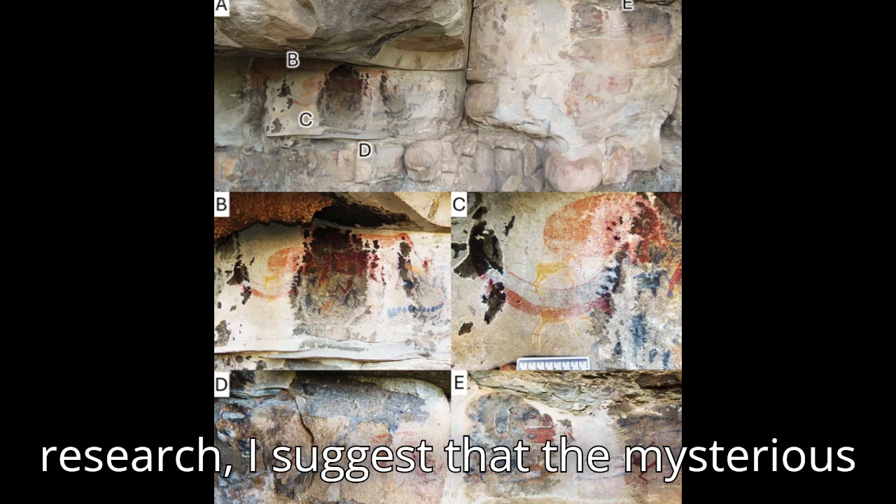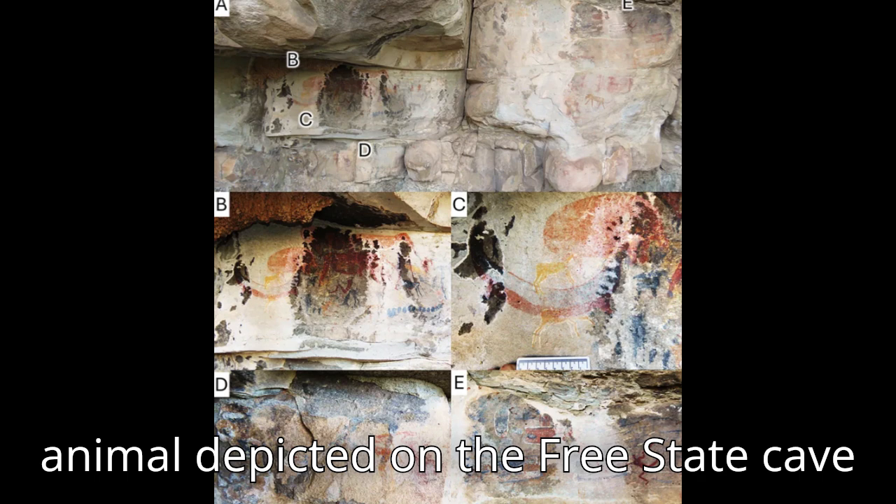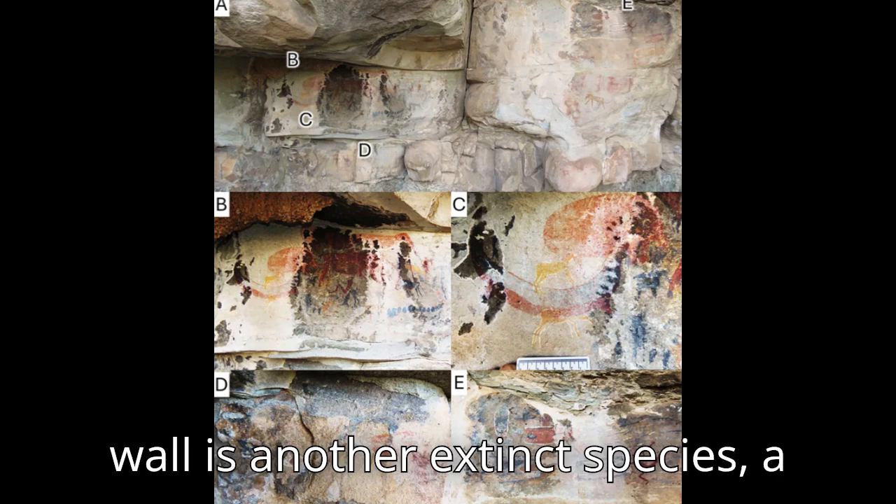Now, in new research, I suggest that the mysterious animal depicted on the Free State cave wall is another extinct species — a dicynodont.